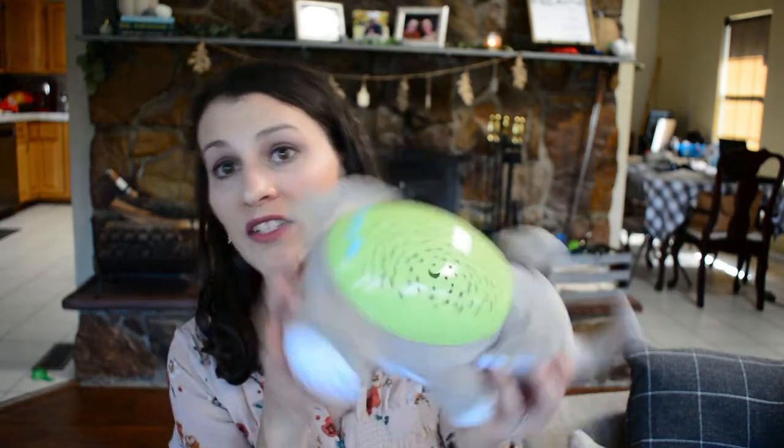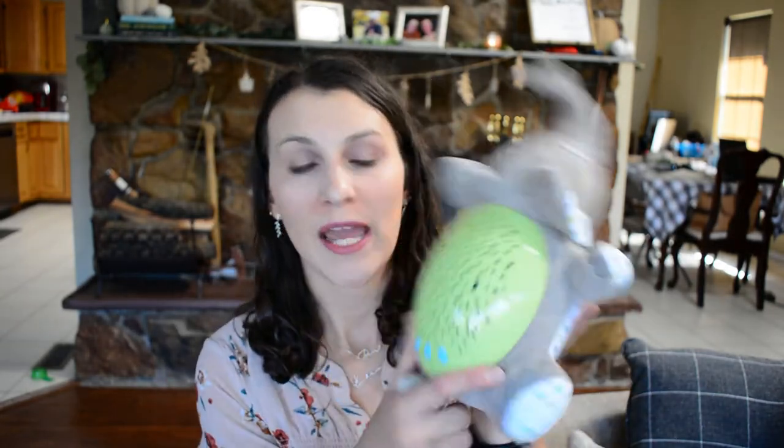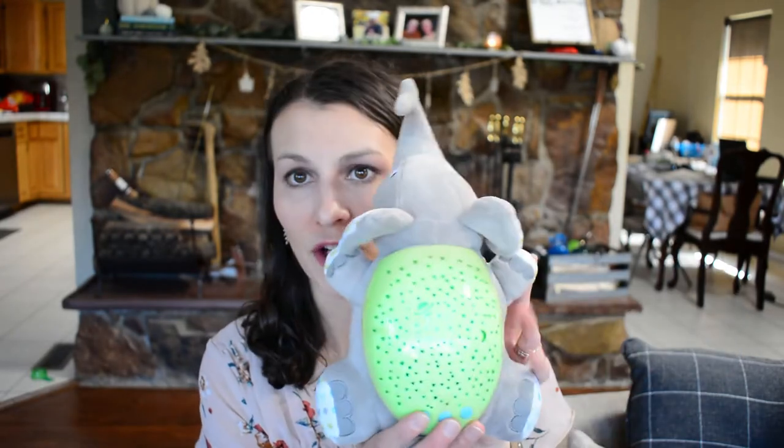The next things I want to talk about are for sleep. The first is this little elephant by the Summer brand — it was gifted to us from a family member. It plays a few different lullabies, a babbling brook sound, and a heartbeat sound. It also has lights that change color: red, green, blue, or blue and green, and it rotates through the colors, which is usually the setting I use.